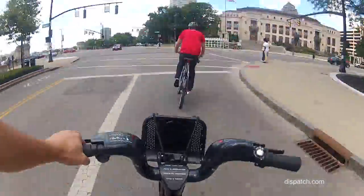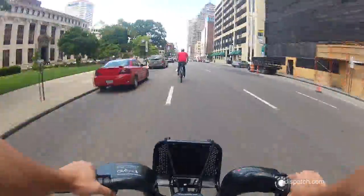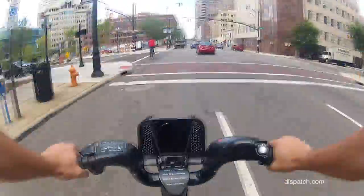Say you're at Bicentennial Park and you want to go to City Hall — you take it, you drop it at City Hall, do whatever you need to do, and then when you're ready to leave, go grab another bike and leave.